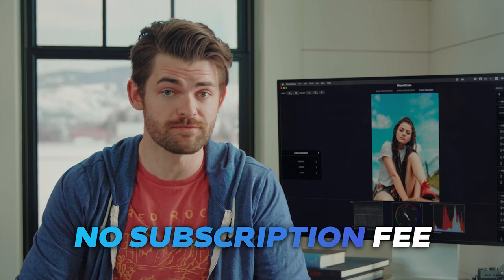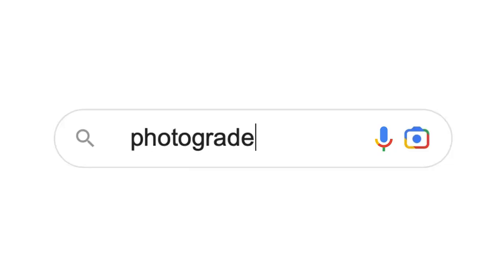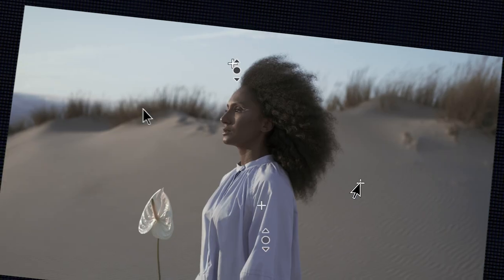And there is no subscription fee because you own it for life. Go to photograde.app and get professional vibrant looking images in minutes.